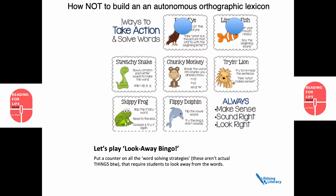Let's move on to Chunky Monkey. Break the word into chunks you already know — mat, flat, splatter. The implication here is that somehow the word 'at' has something to do with the other words. That's some pretty dangerous morphology there. Not recommended. Try and Lion: try to re-read the sentence, think what makes sense. In terms of look away bingo, that's another prompt to look away from the word. Skippy Frog: skip the tricky word, read to the end, go back and try it again. Look away again.